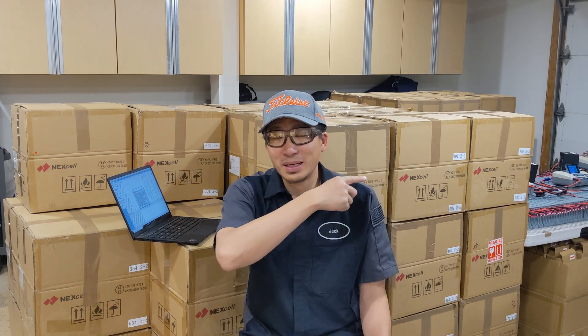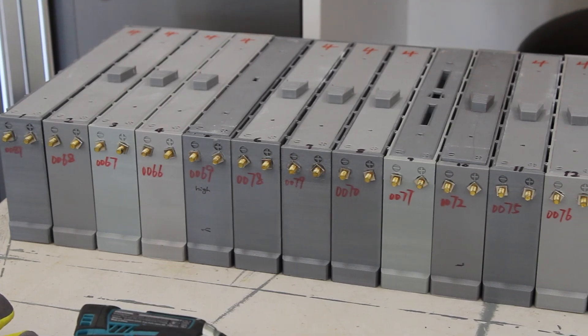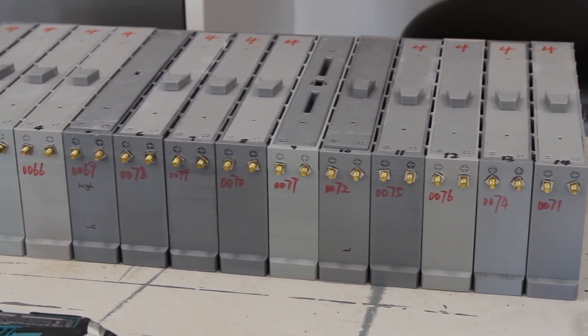Our very first prototype is still on my test car, the famous rainbow Prius. It still has the original battery since 2016 and is still running very strong at around 95% capacity. So I'm pretty sure it can last more than 10 years, no problem, and we'll shoot a video on that later this year.